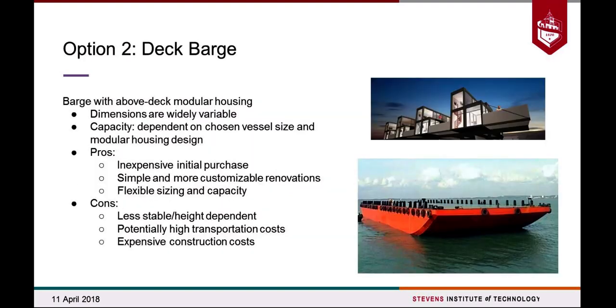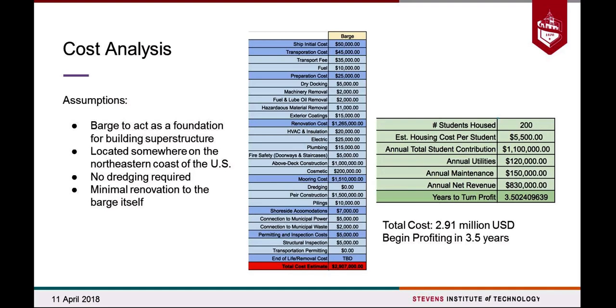Our second option is a deck barge, also falling into the smaller novelty dorm proposal. Advantages of the deck barge are that it's incredibly customizable — we intend to put modular housing units on top, so depending on how large the barge is, it could be flexible to whatever the campus wants at that time. Some cons are that it's a little less stable and could potentially cost a lot to transport depending on availability on the northeast coast. In total, it should cost about $3 million and begin profiting in about three and a half years.